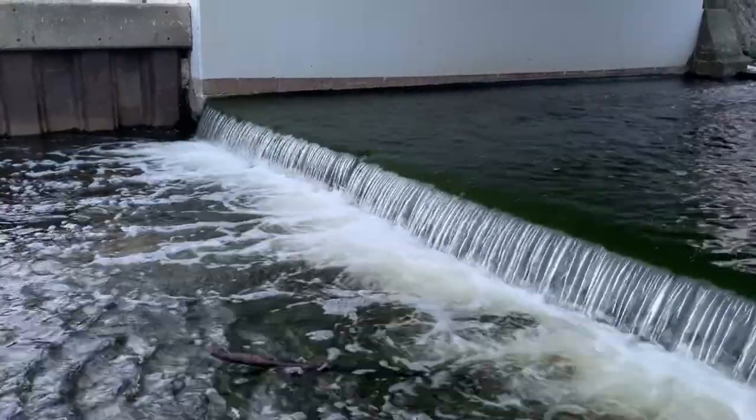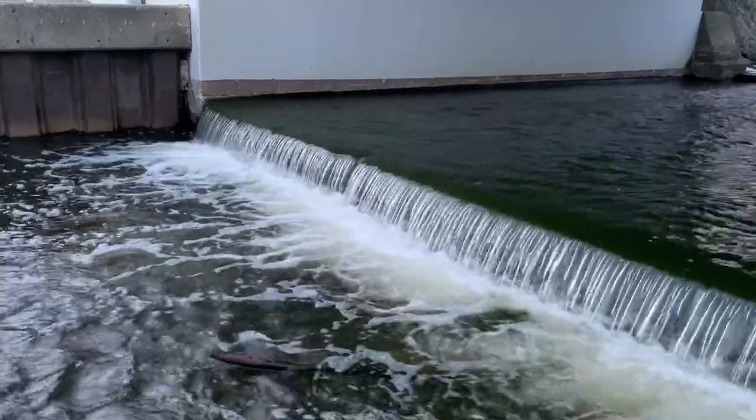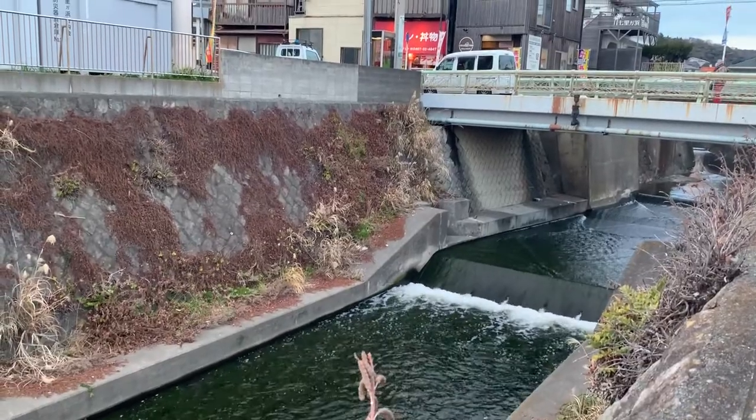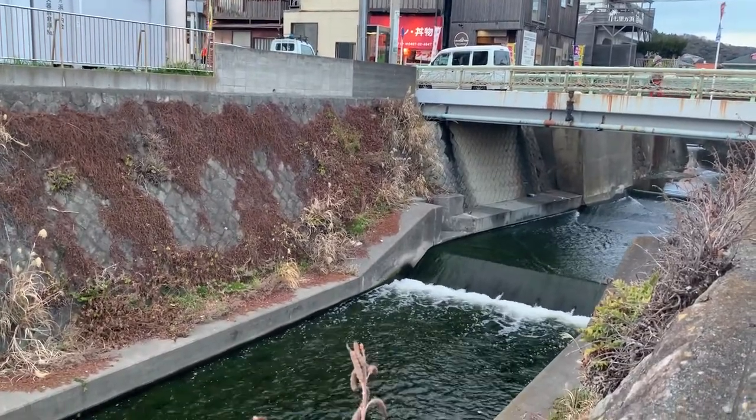However, due to the unpredictable amounts of precipitation, localized heavy rains, and increased inflow due to development in upstream areas, some levees have broken, causing extensive damage. Other issues have also come to light, such as the destruction of river basin ecosystems and agricultural landscapes due to the establishment of levees.